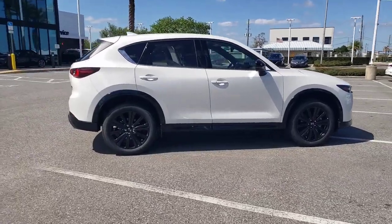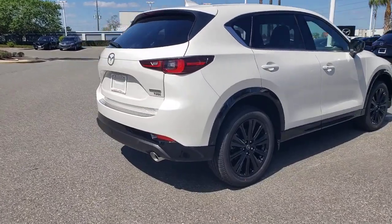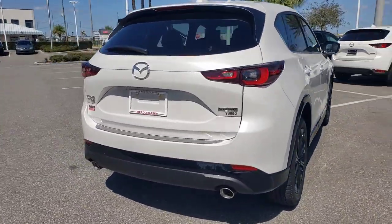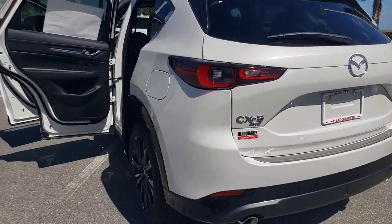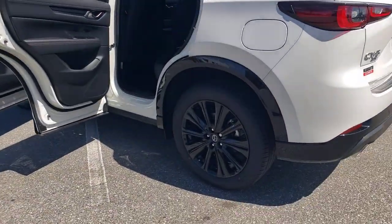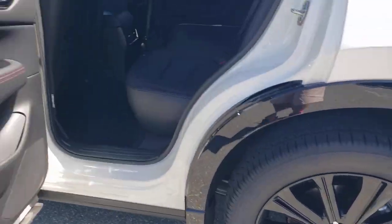Can you see yourself in the 2023 Mazda CX-5? Here's a stylish CX-5, the SUV that puts your comfort at center stage. This compact crossover features an extraordinarily quiet cabin, excellent ride quality, and upscale materials and craftsmanship.